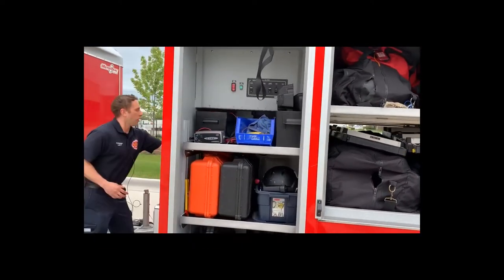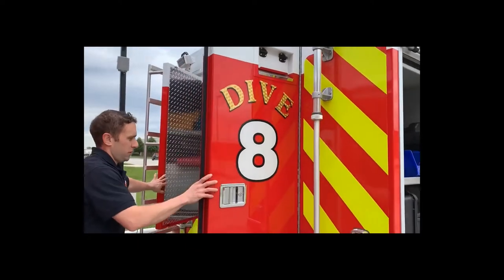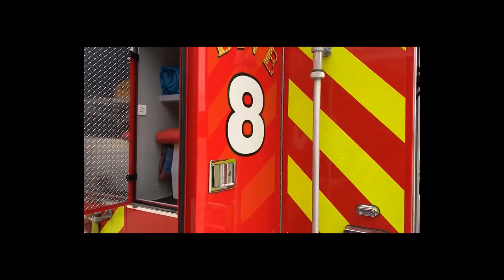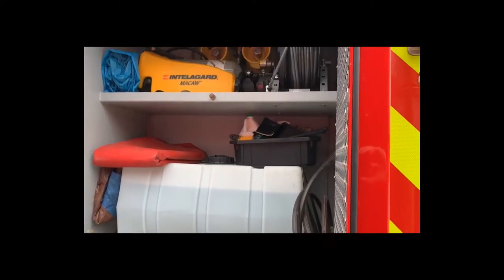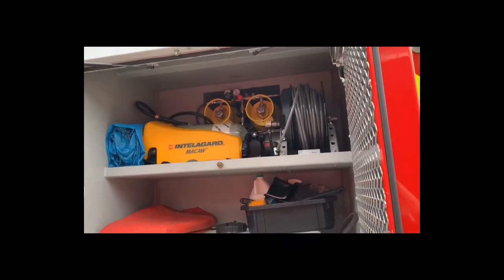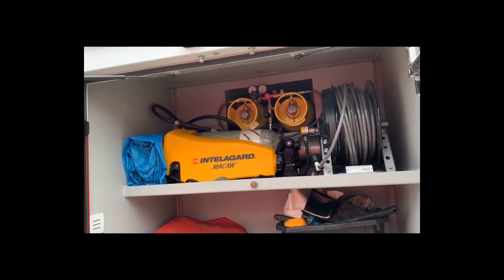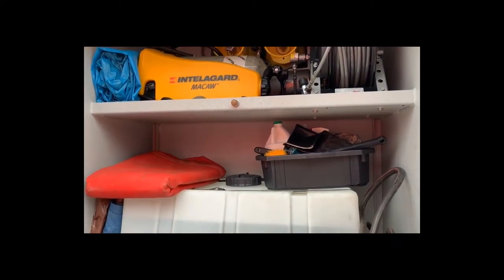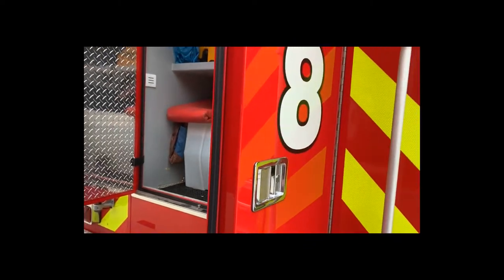In the back, we can run an unlimited supply of air. We have two 6,000 pound tanks up there that we can hook our airlines into and breathe off of underwater. We also have a 50-gallon tank of clean water set up so we can clean our gear at the scene rather than dragging the gear back to the station.